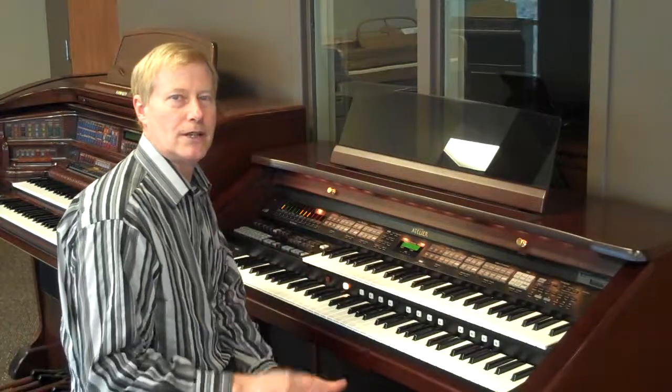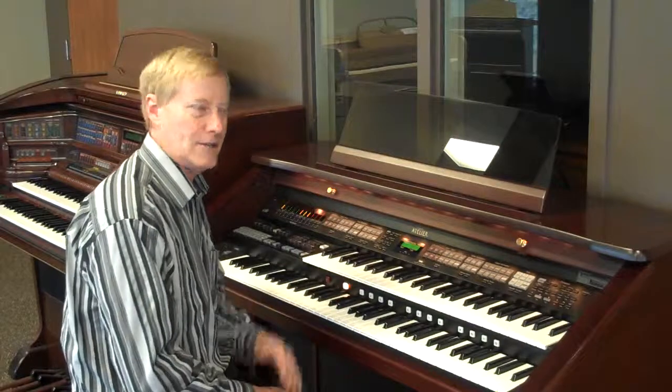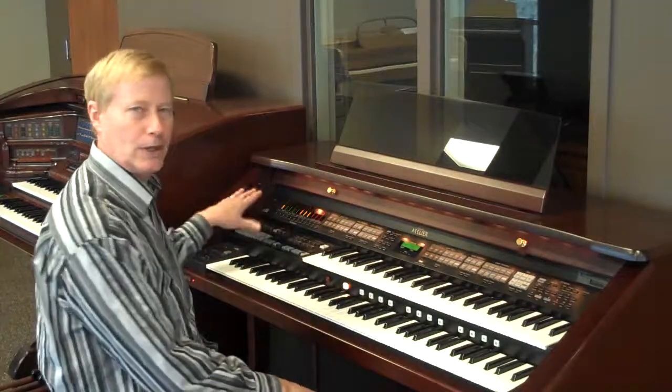They also come with complete organ sets — pipe organs, theatre organs, trumpets, violins, strings. It's loaded to the gills and it has a wonderful rhythm section.